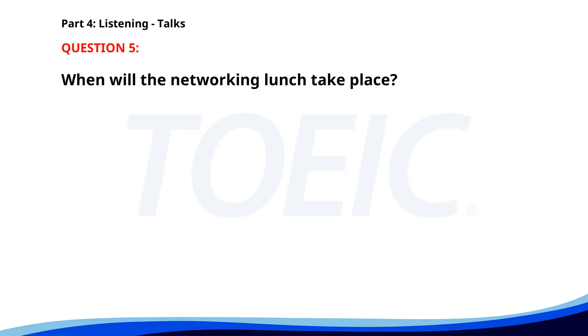Number 5. We are delighted to have you at our company's annual meeting. This year we will discuss the major milestones achieved and our future plans. After the presentations, there will be a Q&A session followed by a networking lunch at 12:30 p.m. When will the networking lunch take place? A. At 1 p.m. B. At 12:30 p.m. C. At 11 a.m. The correct answer is B. At 12:30 p.m.